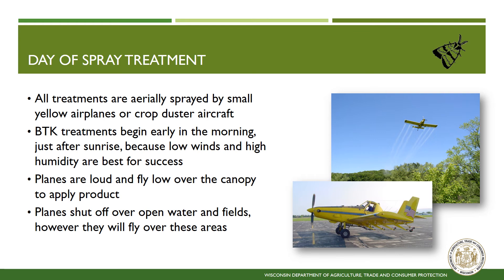All treatments are applied by small, yellow airplanes. Treatments begin early in the morning, just after sunrise, due to the need for low wind and high humidity. The planes are loud and they fly very low. Although planes follow specific flight plans, pilots turn off the spray when going over areas such as open water, crop fields, or prairies.